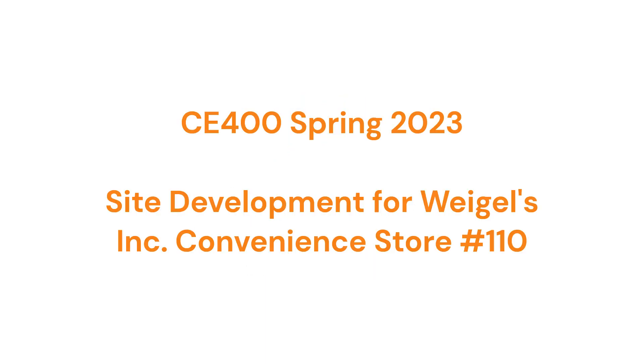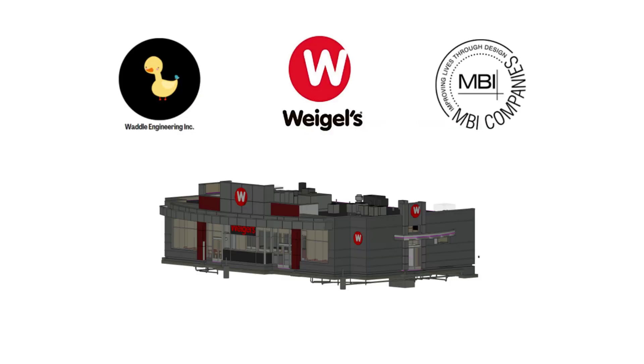This project follows the design for all civil engineering disciplines for the site development of Weigel's Convenience Store No. 110. Weigel's hired the Waddle Engineering team supported by engineers from MBI Engineering to provide civil engineering services for the development over a course of 32 weeks.